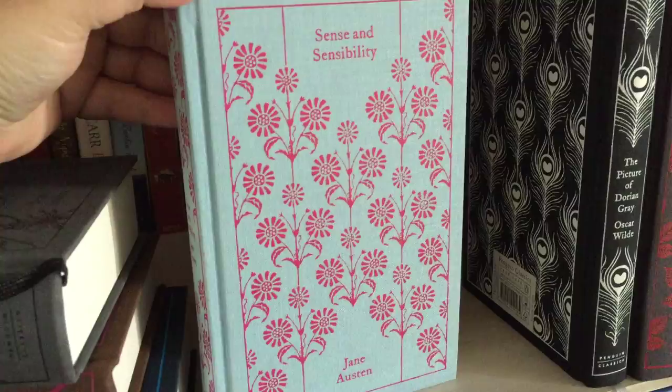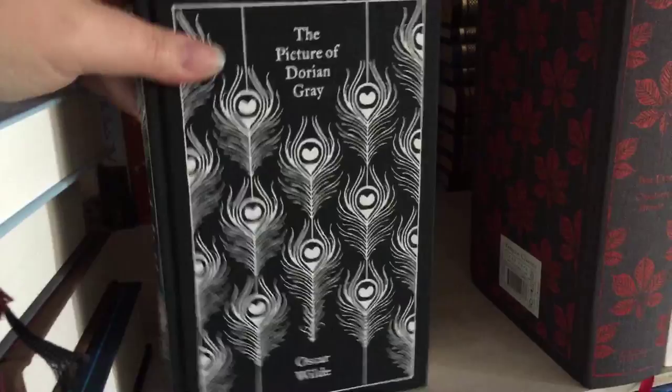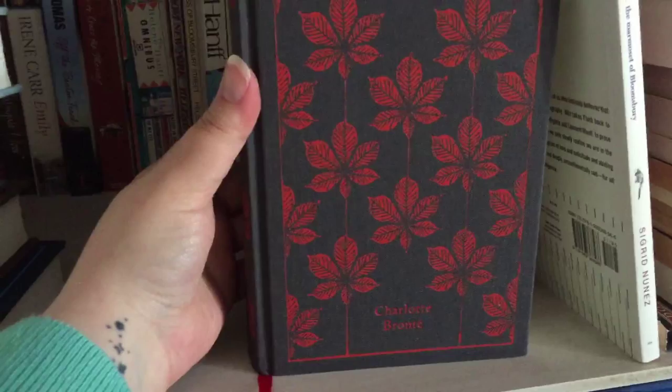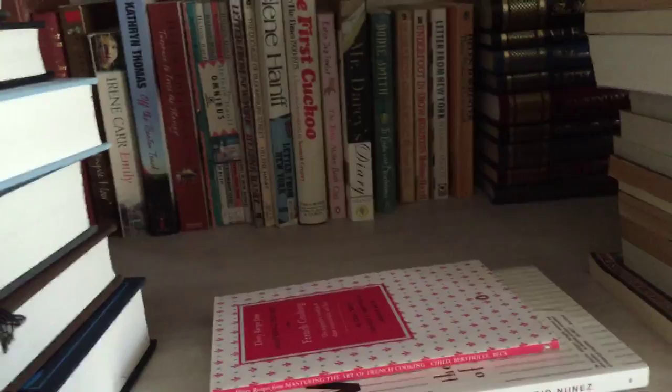Then we have The Picture of Dorian Gray by Oscar Wilde — I love this story. Oscar Wilde was really, really good at writing. Then we have Jane Eyre by Charlotte Bronte, and I love these leaves — it's another perfect autumn read, especially the first line. Anybody who knows the book will know what I mean.